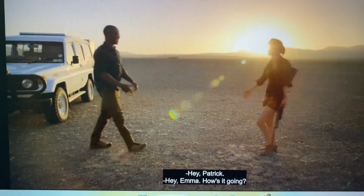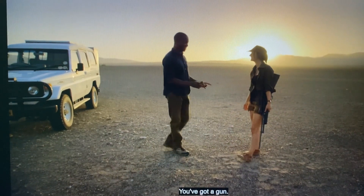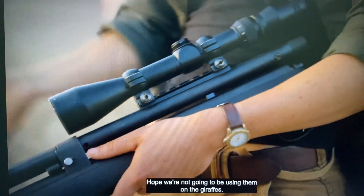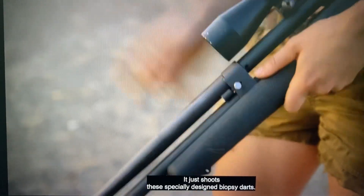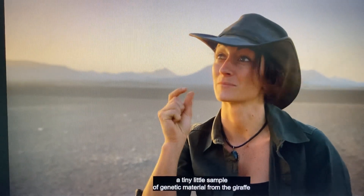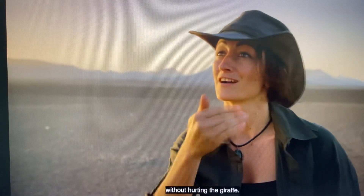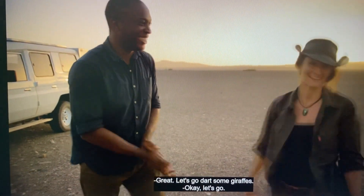Meeting up with Emma in the field, we ask what we're doing out here — she has a gun. She confirms it doesn't shoot bullets; it shoots a specially designed biopsy dart used to collect a tiny sample of genetic material from the giraffe without hurting it — a non-invasive technique. With that, we head off to dart some giraffes.